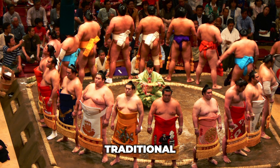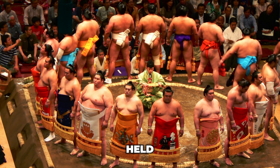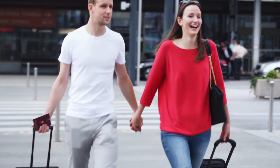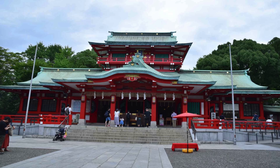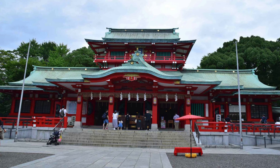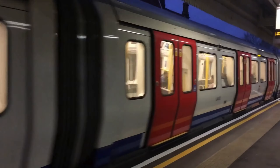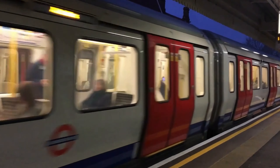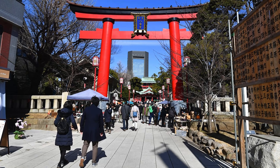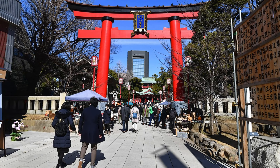Number 10: Monzen-Nakacho. Locals often call this area Monaka, and it's primarily known for the Tomioka Hachimangu Shrine, the place where traditional sumo tournaments are regularly held. This is also the place to go when travelers and visitors alike look for affordable izakaya pubs.